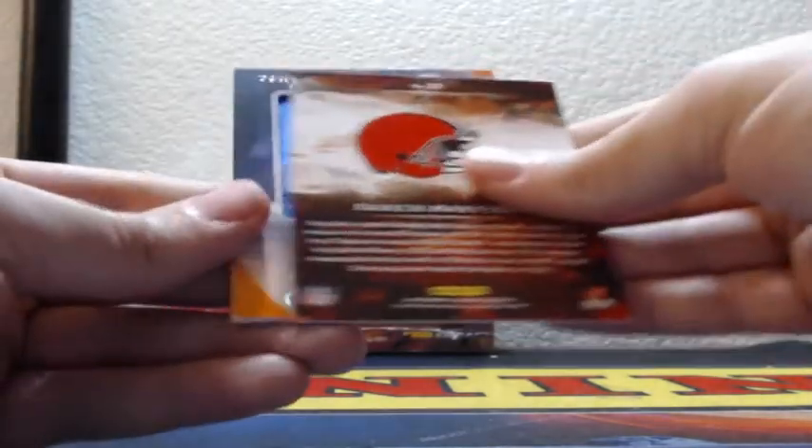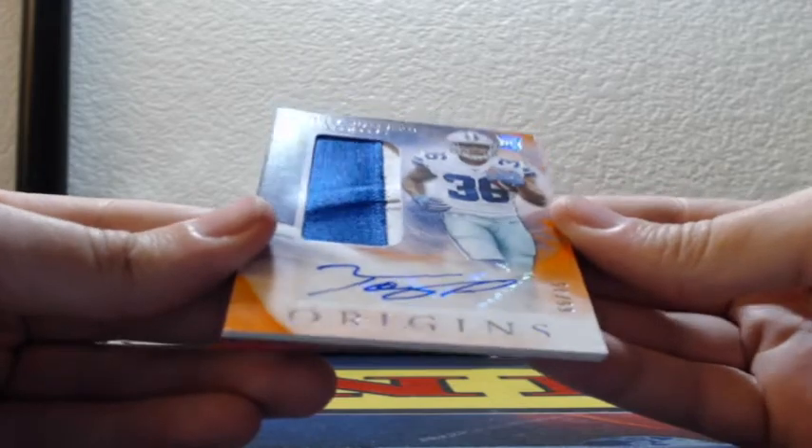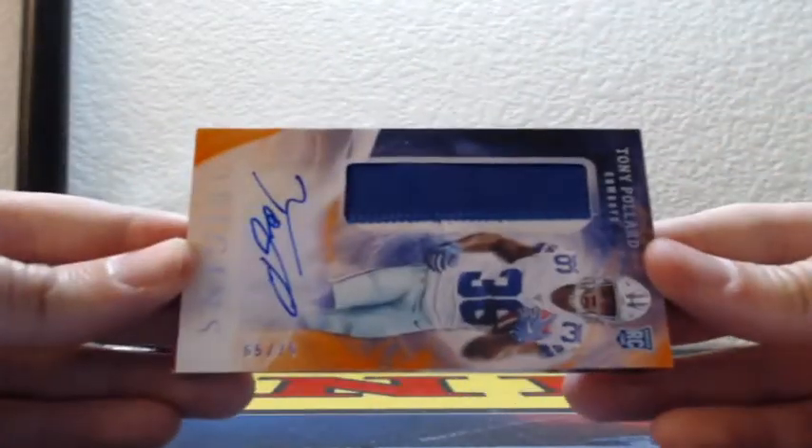And Tony Pollard orange, rookie patch auto two color patch, 65 of 75, Dallas Cowboys.